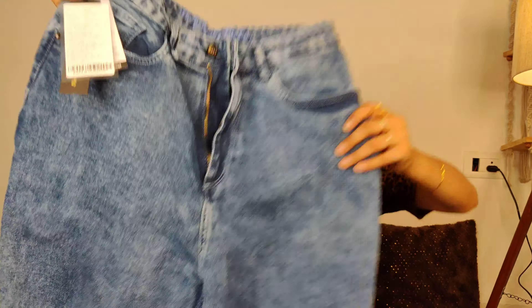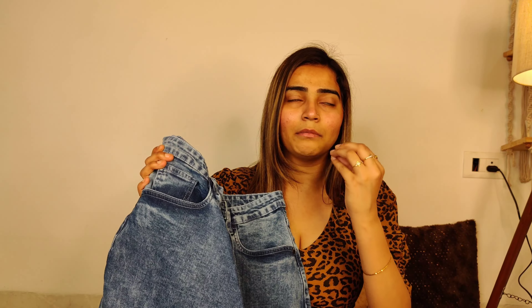Next, I have taken a Roadster jeans. This is a boyfriend fit high-rise jeans, and it is also a wide leg style. The pattern is a little different — you can see a slight curve here which is really lovely. You can fold it down and wear it in many ways.